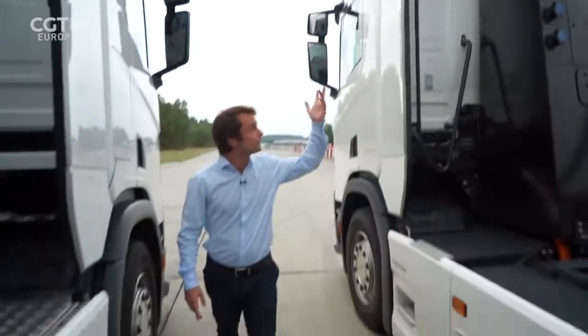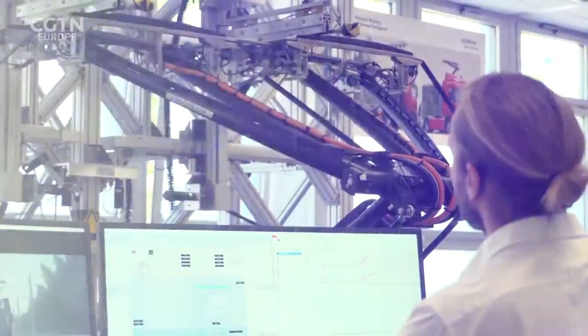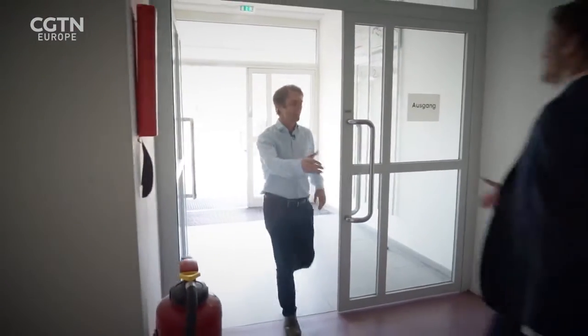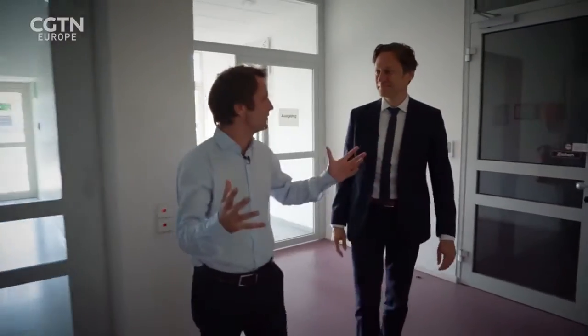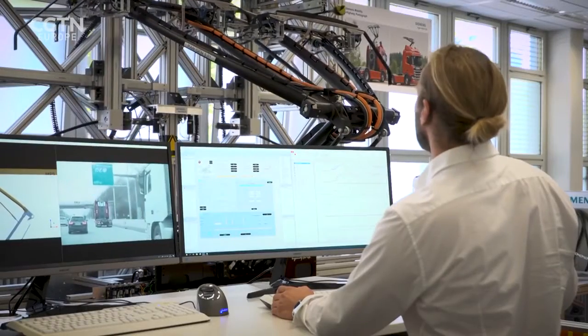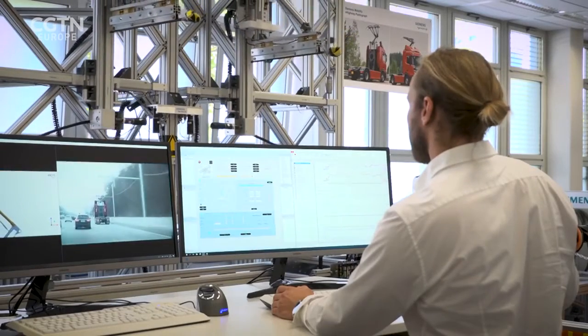We've now seen the pantograph system being tested in the field. We're heading back to a lab in Berlin to look at the technology behind it. Michael Peter, Head of Siemens Mobility, spends his days looking into the future, and he sees e-highways one day serving as automated arteries between smart cities.